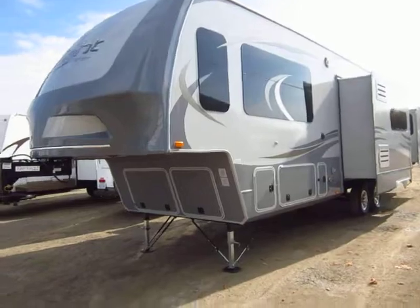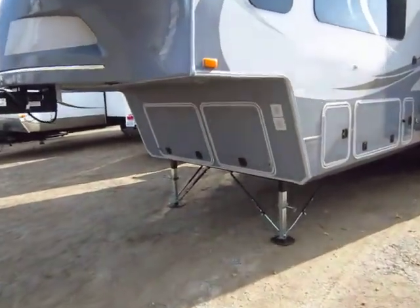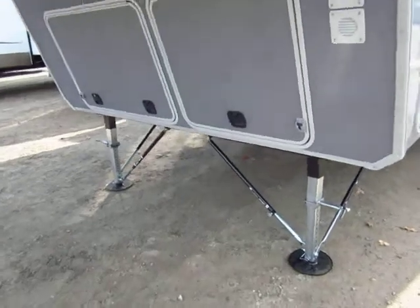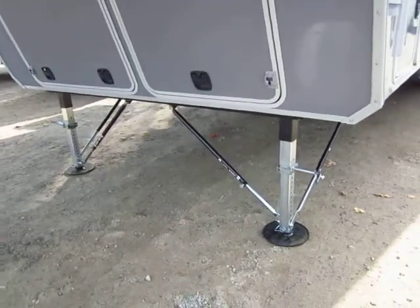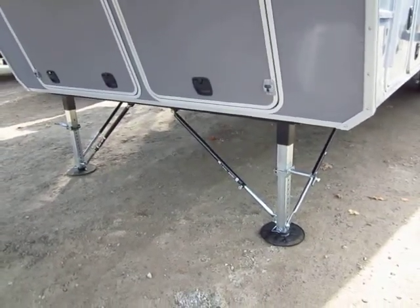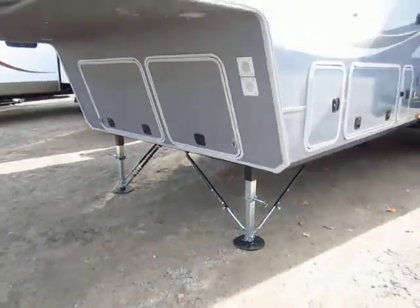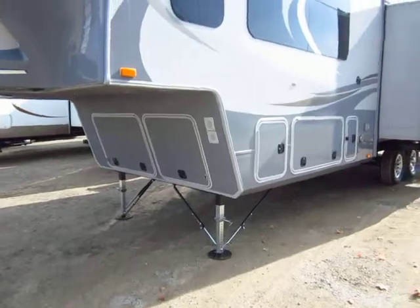If you Google how to keep your camper steady on your campsite, it's like the million-dollar question. However, one thing everybody seems to say is you've got to check out these JT Strong Arm bracers. They help keep the trailer from wiggling and rocking around, and they are fantastic — they work very, very well.